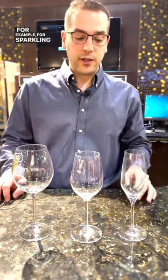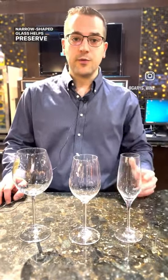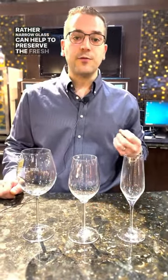For example, for sparkling wines, the traditional very narrow shaped glass helps to preserve the bubbles. For white wines and rosés, a slightly larger but still rather narrow glass can help to preserve the fresh aromatics and the bright acidity of those wines.